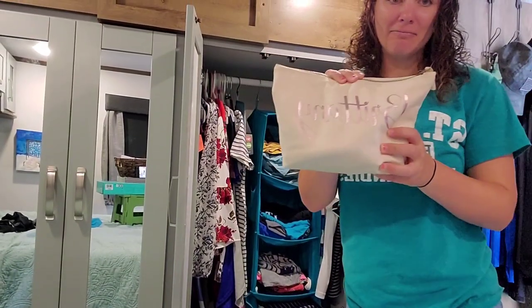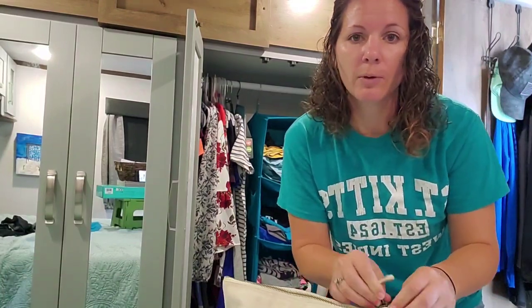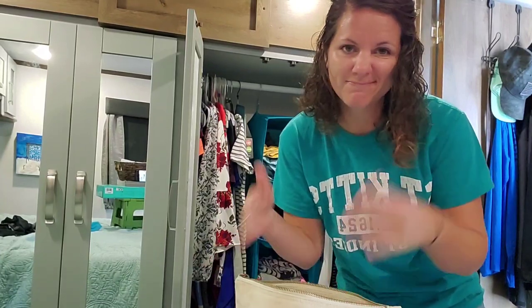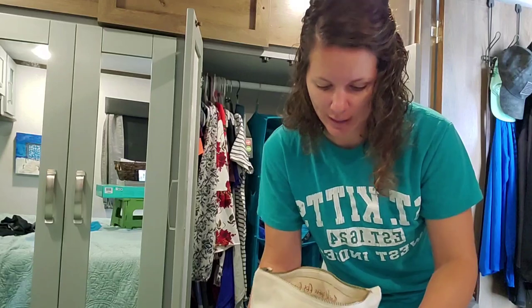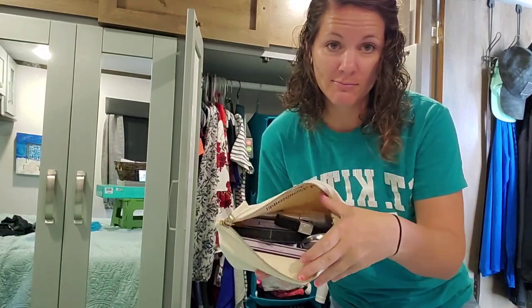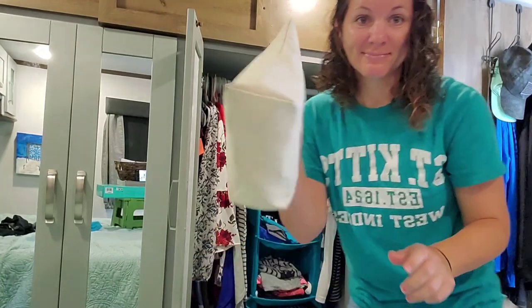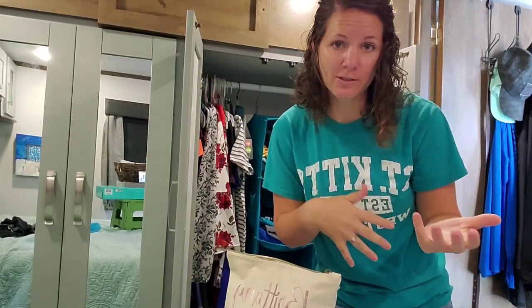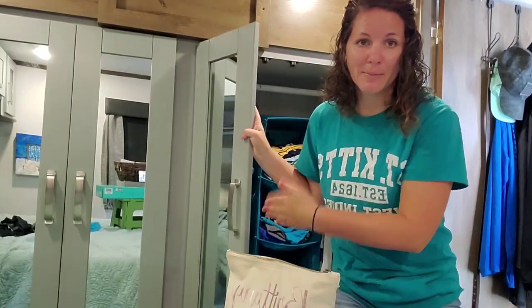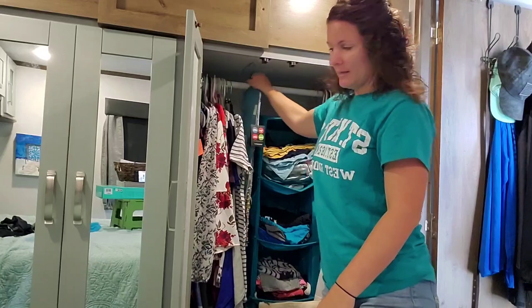Right here on the floor of the hanging basket is my makeup bag. I am not a big makeup person — I don't wear it every day, only when we're going out to dinner or something like that. I can fit everything in there: foundation, mascara, eyeshadow, blush, lipstick, eyeliner. I like to keep it in here as opposed to the bathroom because with Cody and I both getting ready at the same time, I shower first, come in here, sit on the bed, put my makeup on while he showers.